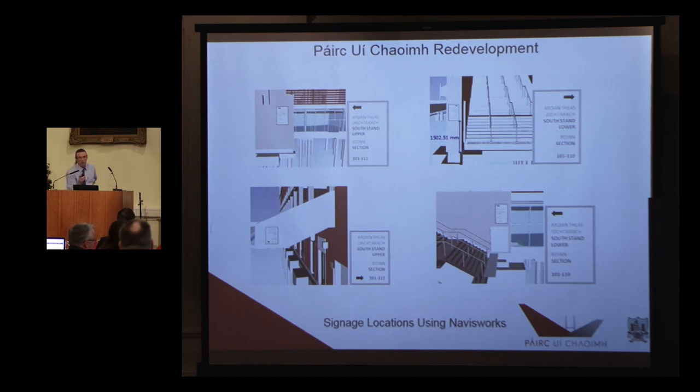Navisworks — when everybody gets on board and everybody's using BIM in some way, these are copy and paste from a signage drawing onto Navisworks. You can send that to somebody. It's better than any drawing, really. You know where the sign is, how high it is, where it goes. Everybody knows.